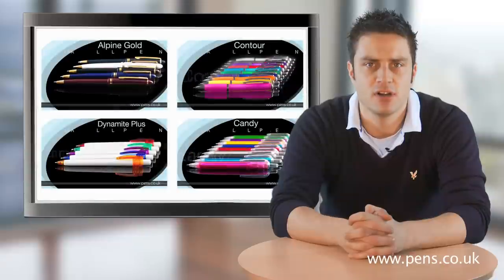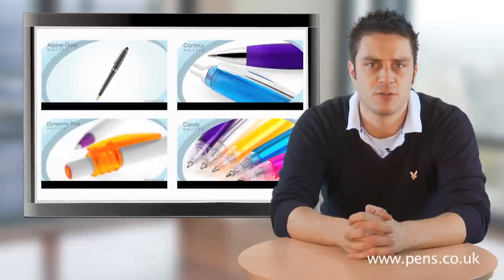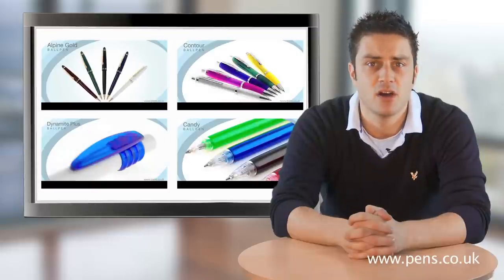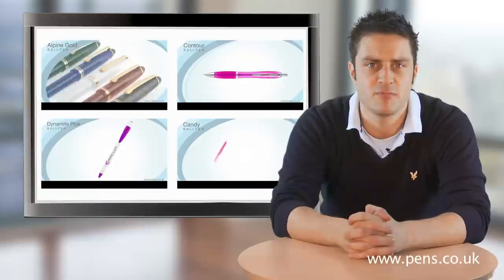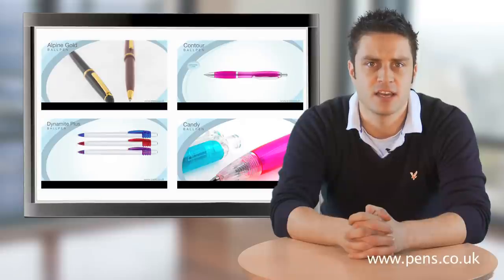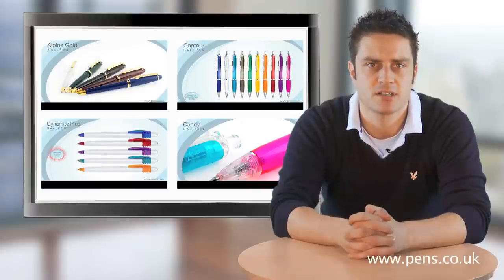In our last video blog I talked about the product videos we have created for you, our network of loyal distributors, to help you add value to your website. We had a lot of interest in bespoking these videos for customers, and remember, for just £35 we will customise these videos to include your corporate look and contact details and allow you to decide the content appearing on the closing screen, so you will have a truly unique video for your website.